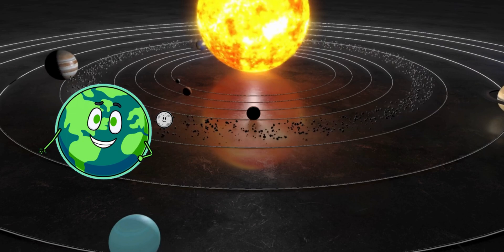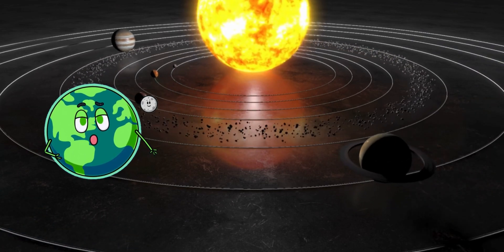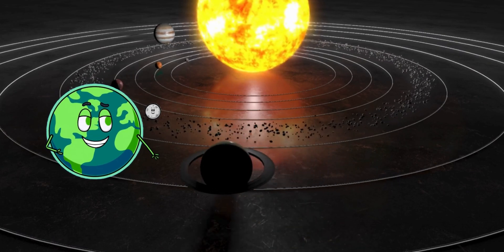Uranus and Neptune are our solar system's ice giants. Uranus spins on its side, and Neptune is the windiest place in our solar system.